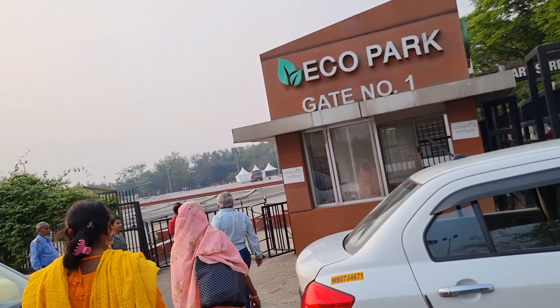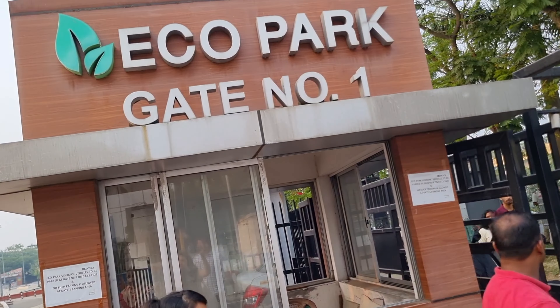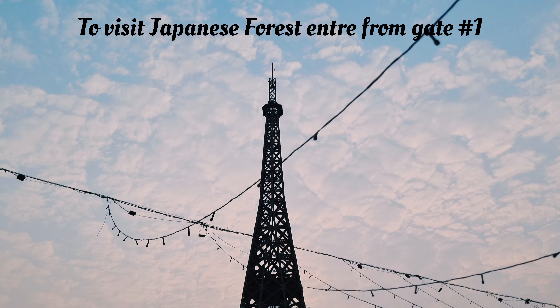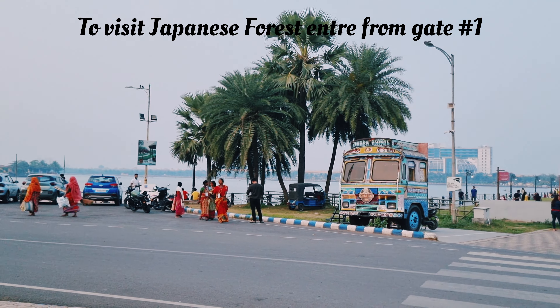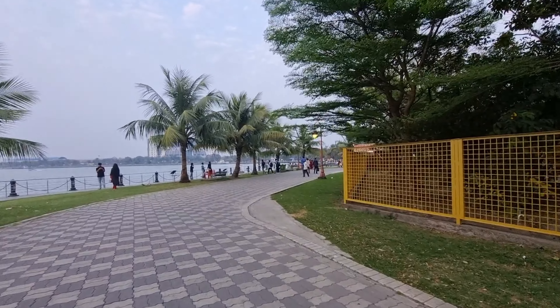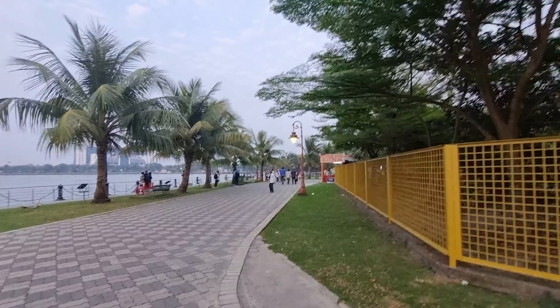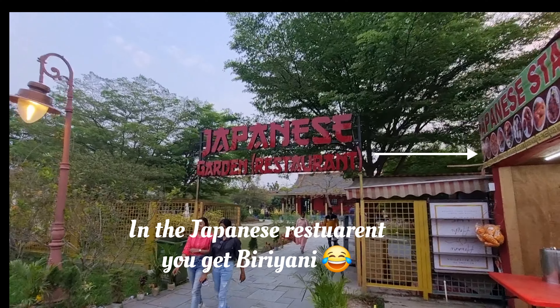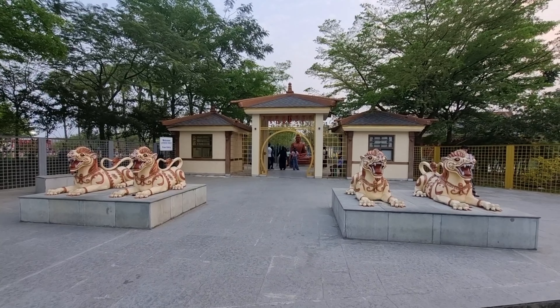After exploring the bookstore, we came to Eco Park. The reason for coming here is basically to explore the new attraction — the Japan Garden. To get to the Japan Garden, you can easily get down at Gate Number One, take a ticket, and go in. However, that gate was closed that day, so we had to walk a long distance to Gate Number Seven or Eight, where we could see the Eiffel Tower. From there we took a right turn and entered, and it was a very short distance to reach the Japanese Garden.